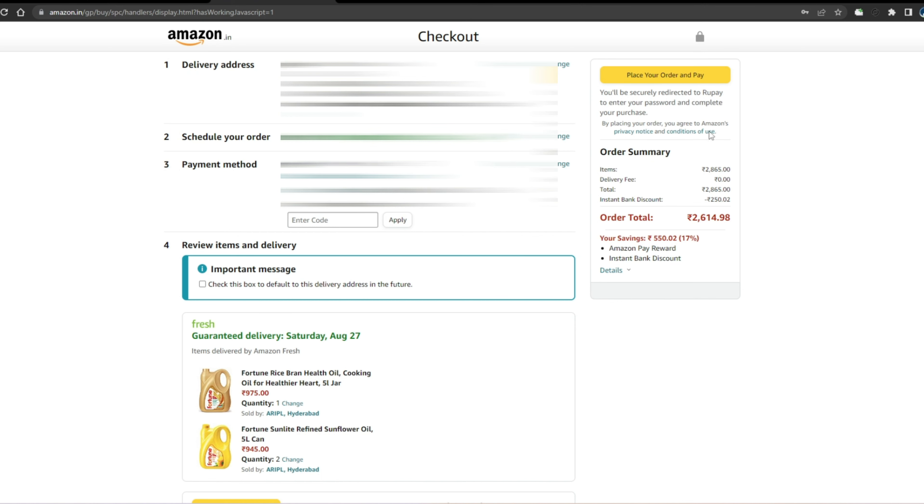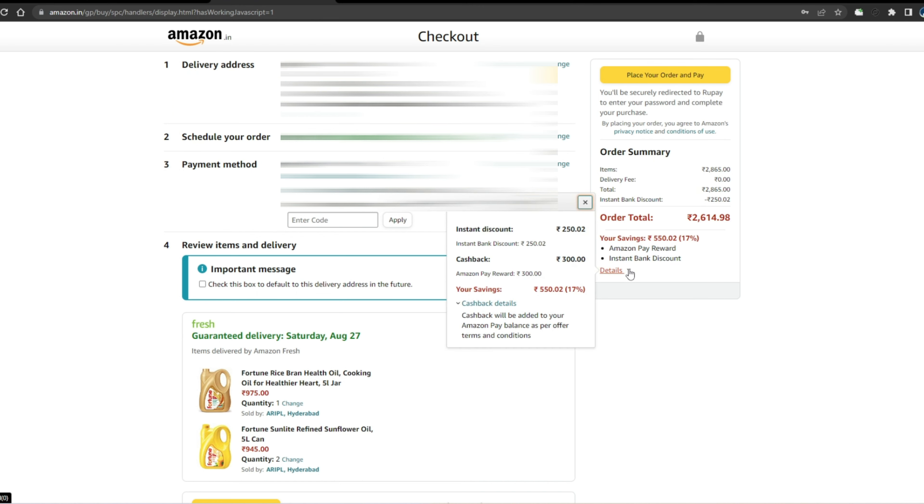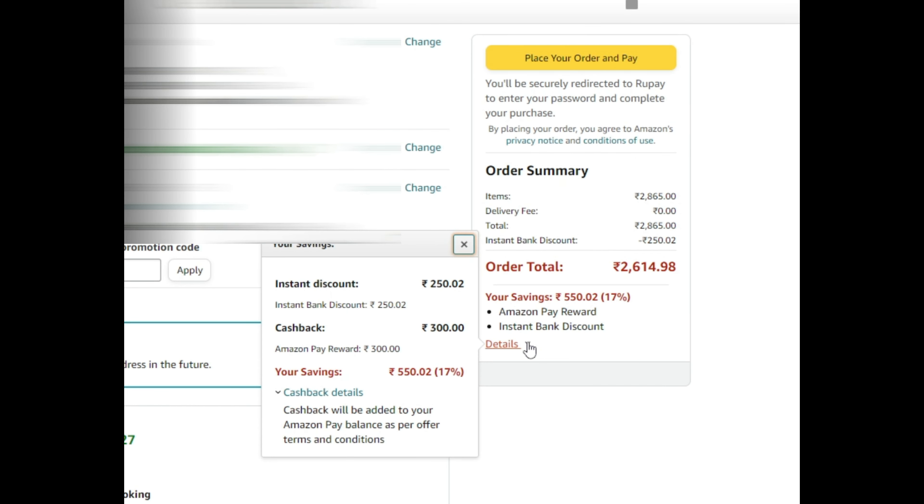Click on the payment page and place your order. I can see the total items value, delivery charge, and instant discount. I see a total of Rs. 1,021 because I have an Axis Bank debit card. With the Axis Bank credit card or Flipkart Axis Bank credit card, you can get a discount. Check the description for details on how to get the discount at the end of the month. The total payment comes to around Rs. 1,021 after applying the offer. See you in the next video.